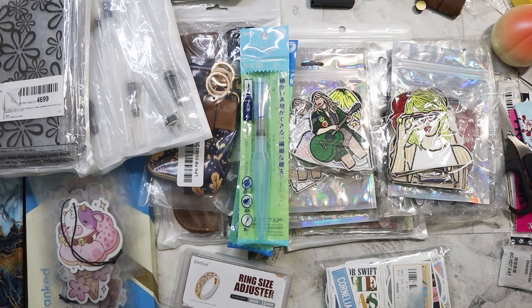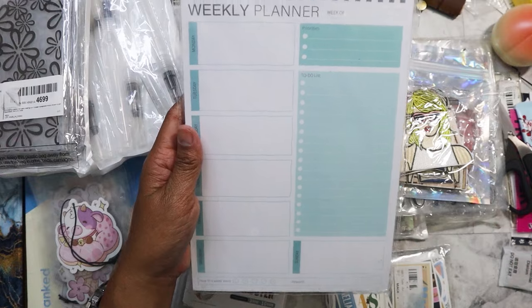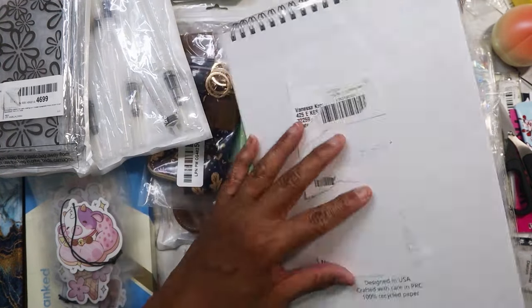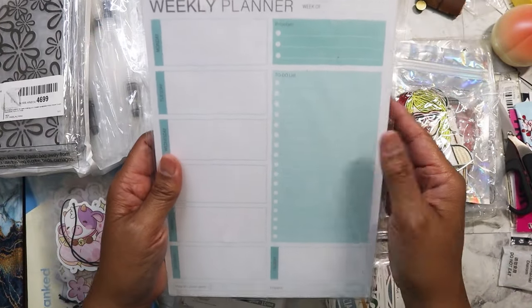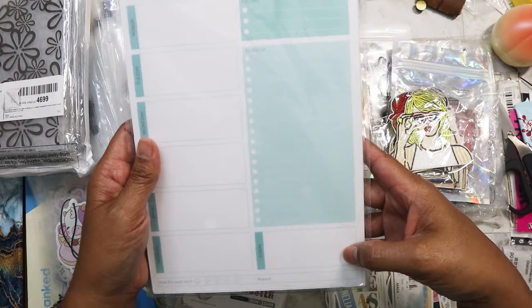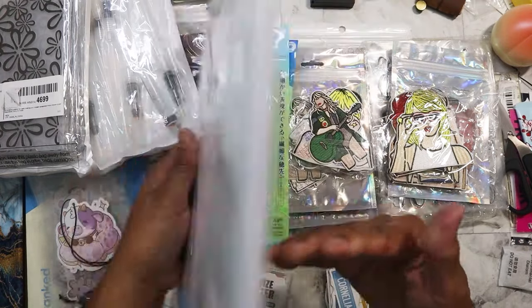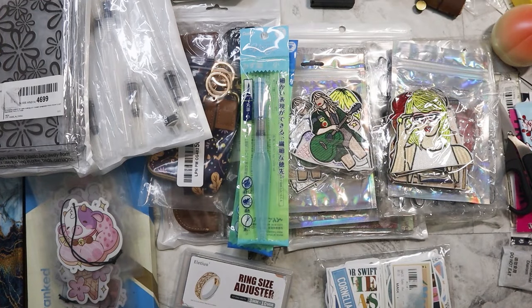I found this weekly planner for one dollar. I plan on using it probably at my next job. It has the whole week laid out, a to-do list, a priorities section, and it has a hard backing. I thought it was nice.